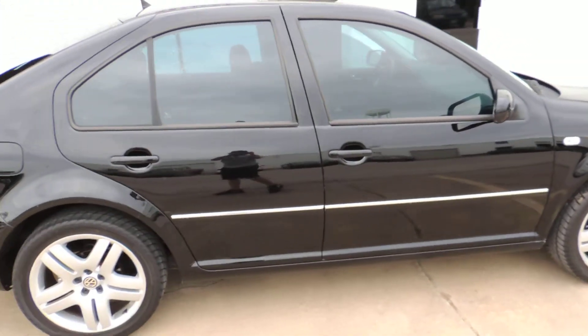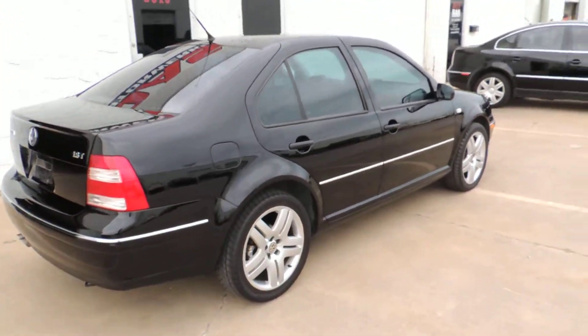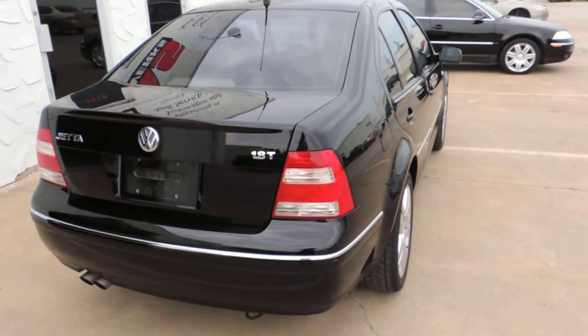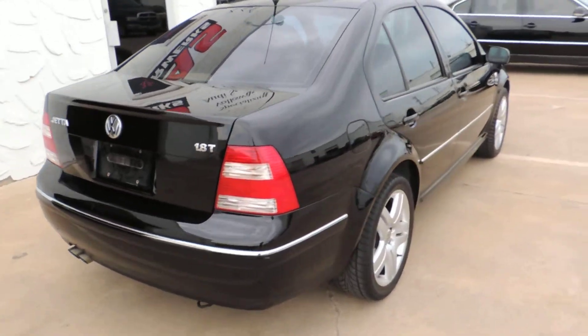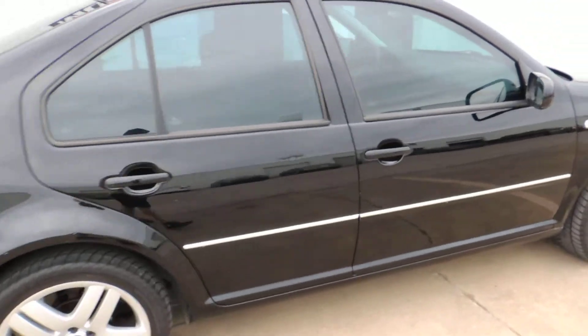We've done the strut top bushings. We've done the lower control arms. It got a full synthetic oil change. It got pollen filter, air filter. It's had the timing belt and water pump done, so you don't have to worry about that. You got the upgraded taillights.